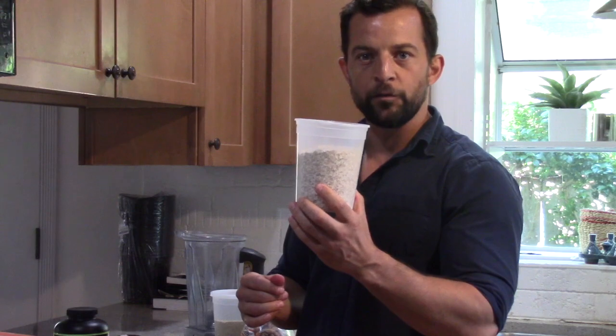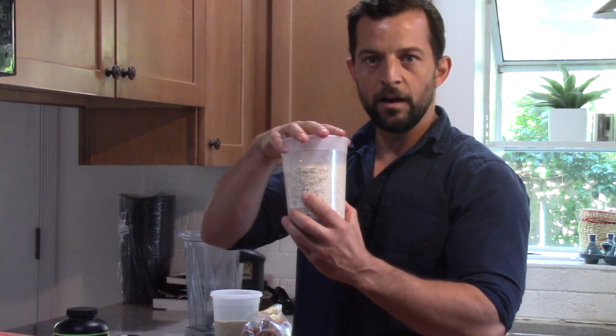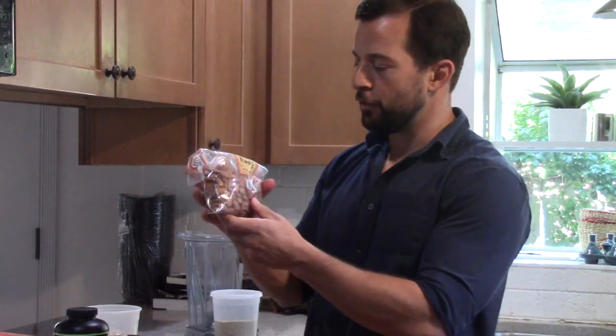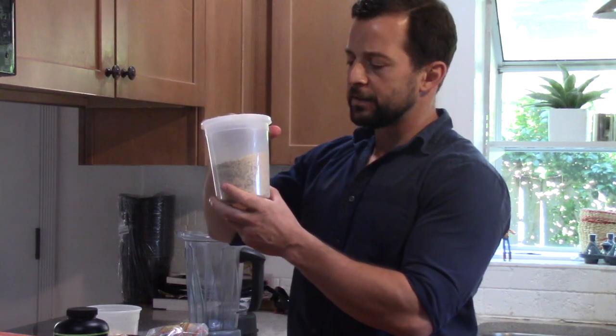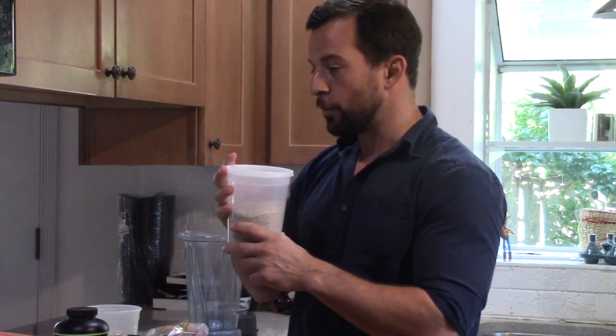I'm going to use 25 grams of oats — a great way for people who have trouble getting calories in to get a good source of carbohydrate, and it's a lot easier to drink them than to cook them all the way. I'm going to use 1 ounce or 28 grams of raw almonds, and then I've got a mixture of equal parts cold-milled flax and chia seeds — 10 grams of each — which I add to my smoothies every morning.